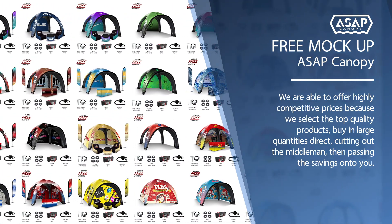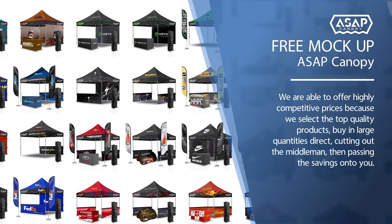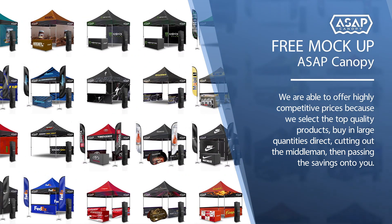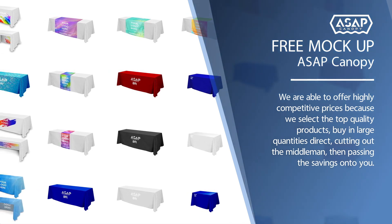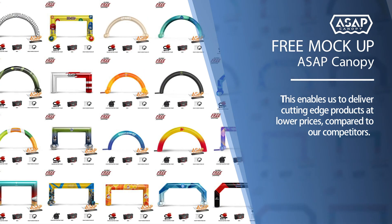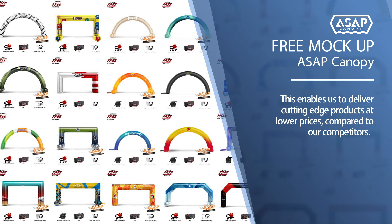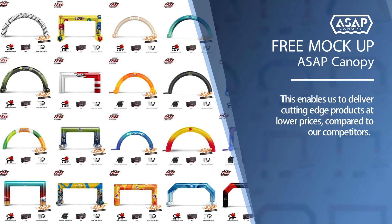We are able to offer highly competitive prices because we select top quality products by buying in large quantities direct, cutting out the middleman, then passing the savings on to you. This enables us to deliver cutting-edge products at lower prices compared to our competitors.